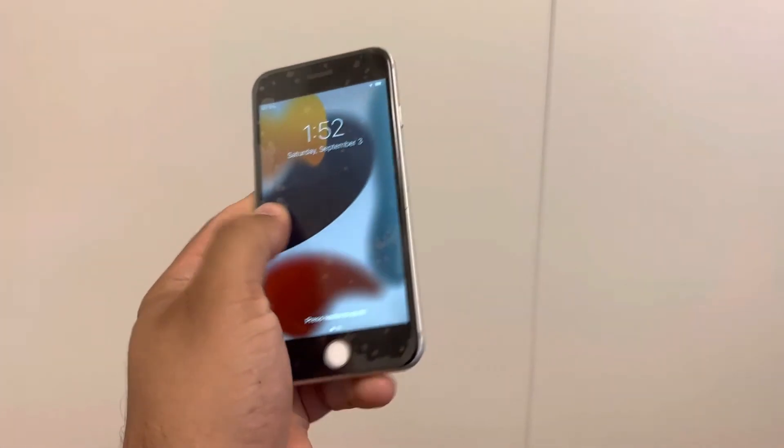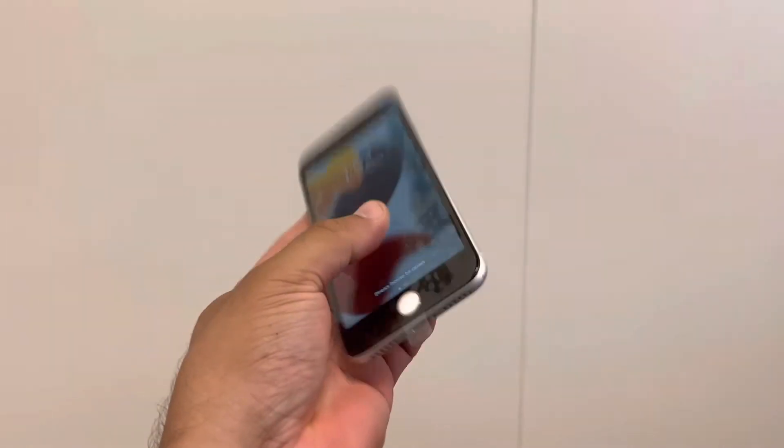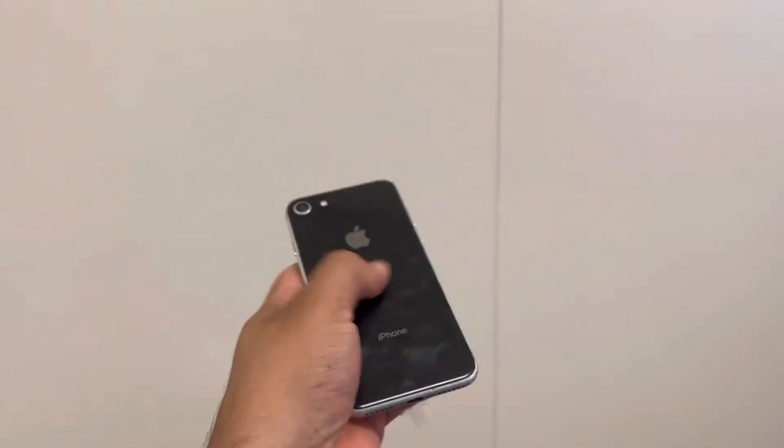Hey guys, John here, Lightning Phone Repair, making a quick video. This is not a repair video, but a video just to highlight the phone, the iPhone 8.